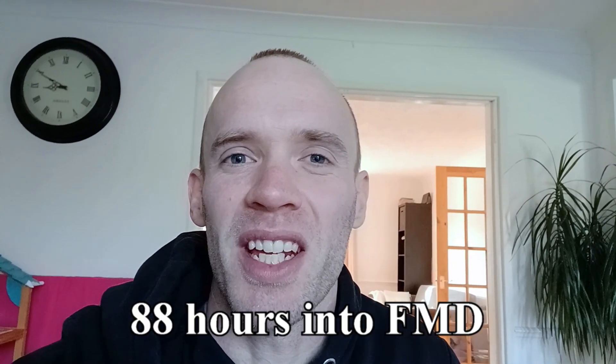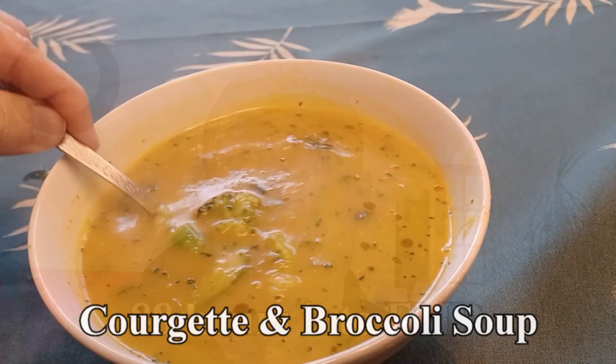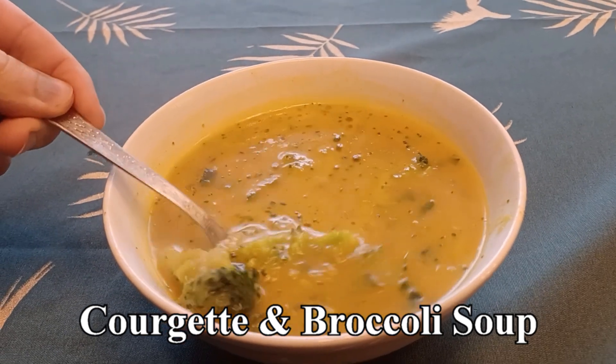I finished yesterday evening with a lovely soup — I made courgette and broccoli soup, topped off with the olive oil which otherwise I would have just eaten off a spoon. Learning to make the most of the low calories I'm allowed.